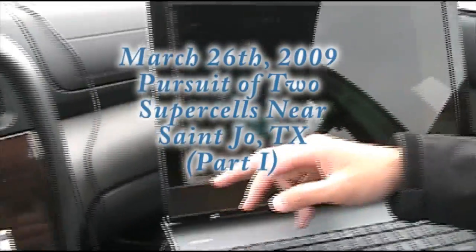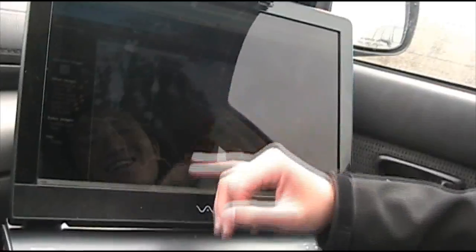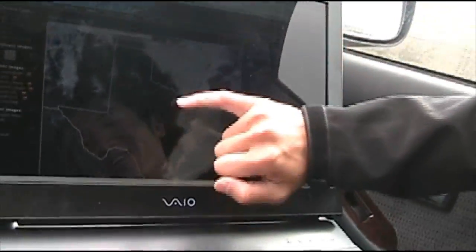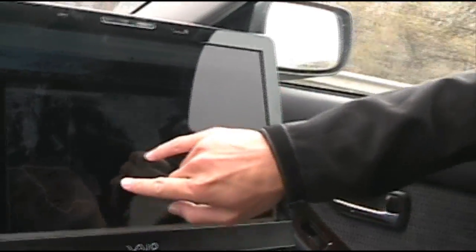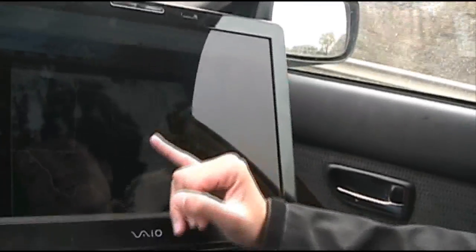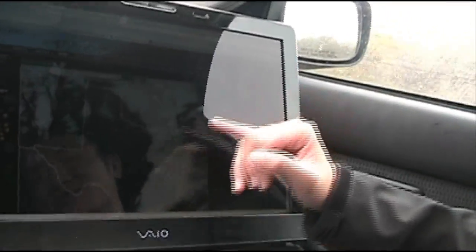We have a dry line here pushing its way through north-central Texas, still west of the metro area. You can see a really faint fair-weather cumulus line right here demarcating the dry line. Out ahead, stratocumulus is slowly burning off — keyword is slowly — but at least it's better than nothing.